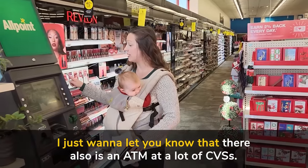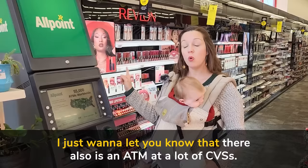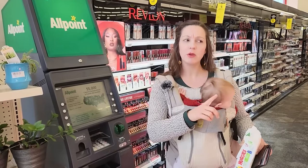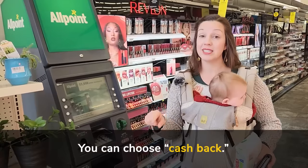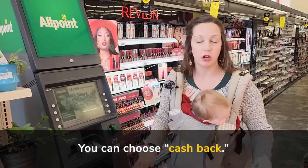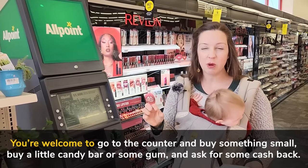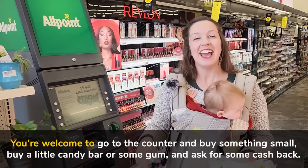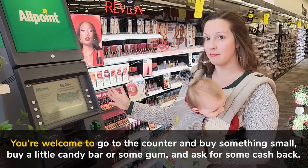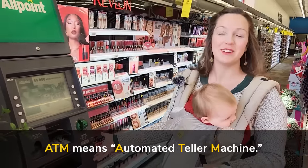I just want to let you know there also is an ATM at a lot of CVS's. You can use the ATM, or what you can do — if you go to the checkout counter where there's an actual person — you can choose cash back and get cash back. So if you need $20 in cash, you're welcome to go to the counter, buy something small like a candy bar or some gum, and then ask for cash back. Or you can use the ATM — that's what we call it in the U.S. — it's right here.